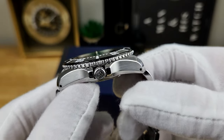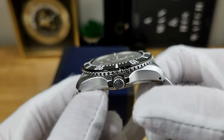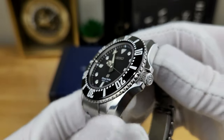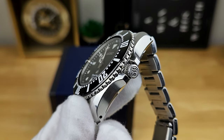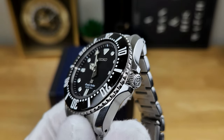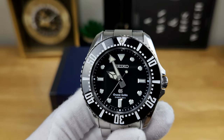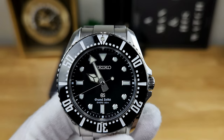With respect to the crown and mid-case design, the crown guards are very nicely done. The crown itself is signed with a GS logo and is screw-down, but in my opinion it is not proportional to the rest of the watch. I measured the crown at 5.8 millimeters — it should easily be over 6 millimeters to be very usable. But on the flip side, because this is a quartz watch with no date, you're really only going to be changing the time about once every six months to account for daylight savings.